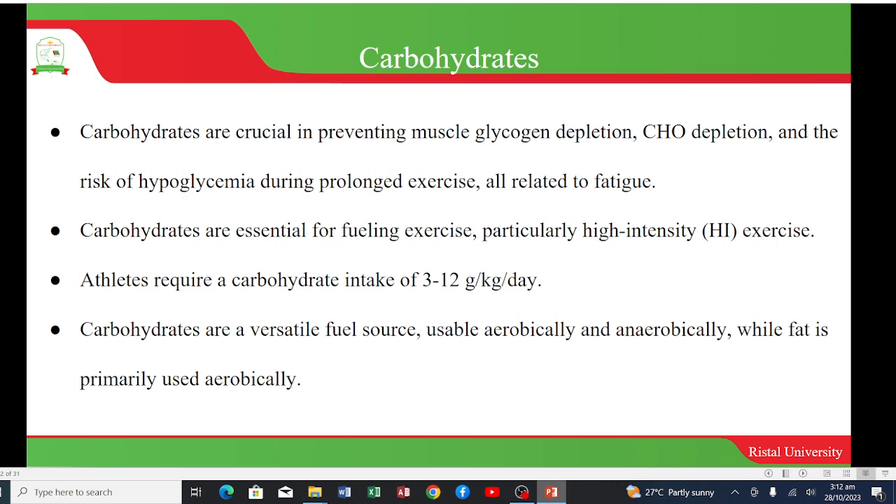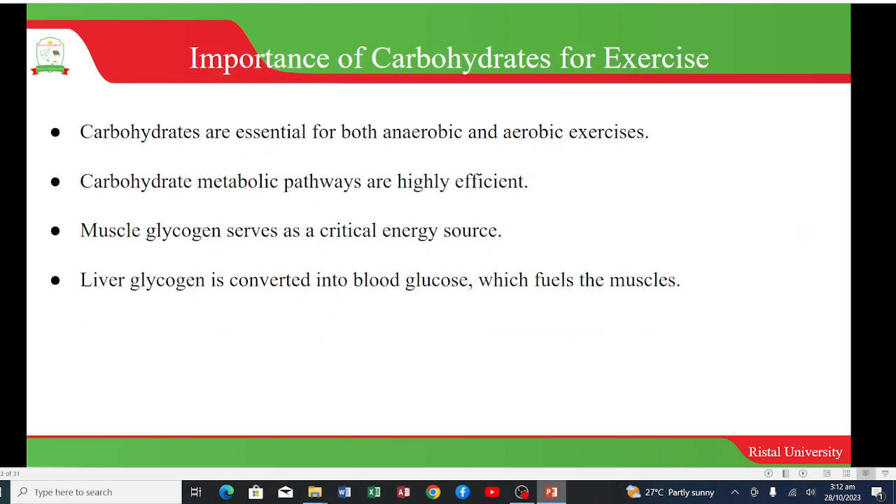Carbohydrates are a versatile fuel source that are usable aerobically and anaerobically, while fat is primarily used aerobically. Carbohydrates are very essential for both aerobic and anaerobic exercises. Carbohydrate metabolic pathways are also highly efficient, and muscle glycogen serves as a critical energy source. Liver glycogen is also converted into blood glucose, which fuels the muscles.